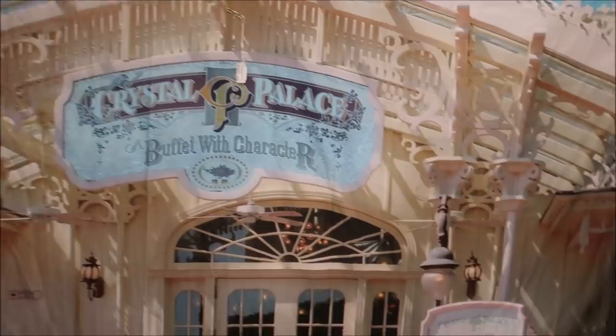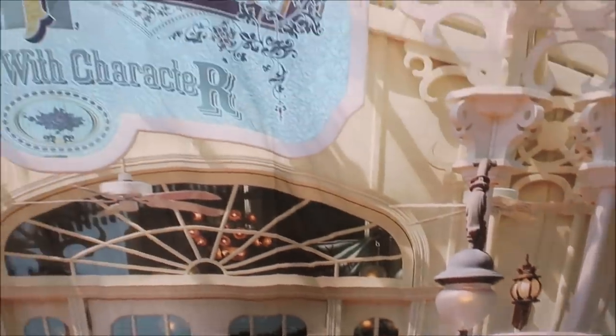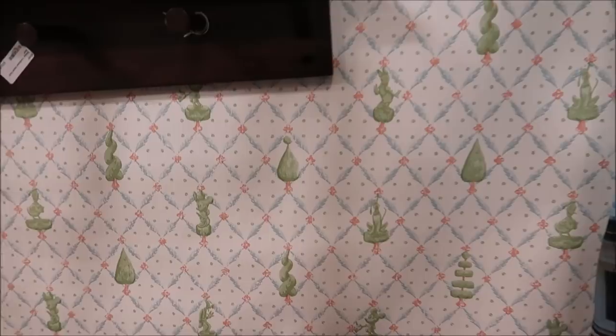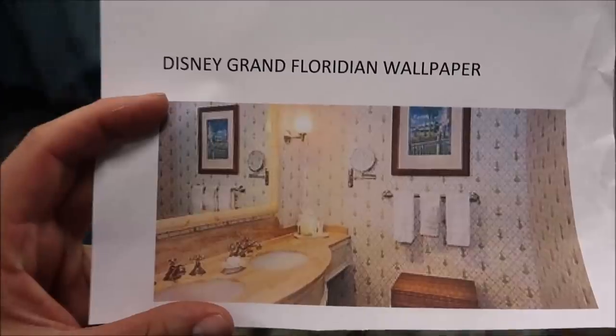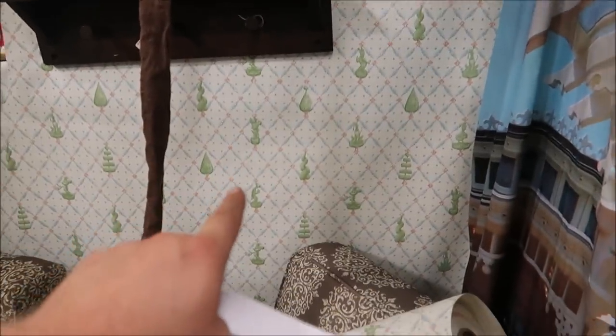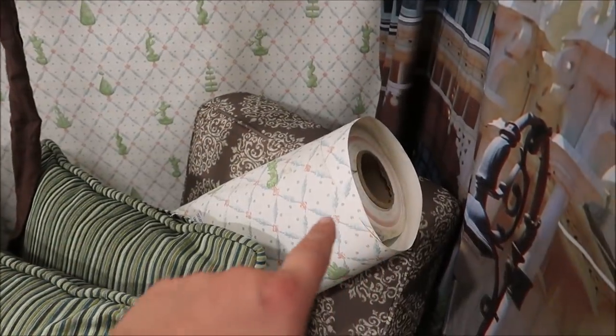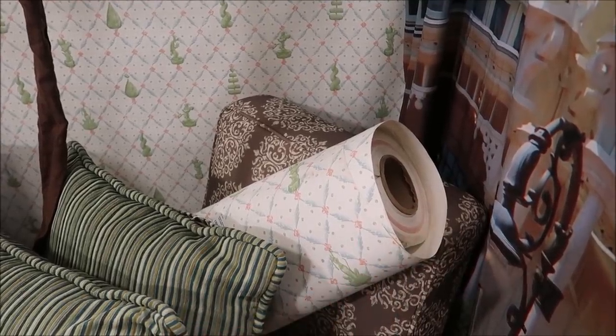It is huge. It even has the menu right down here. That is a one-of-a-kind piece. Oh, and if you look over here you might notice this wallpaper because it's pretty familiar — it's the original wallpaper from the Grand Floridian, and you can actually buy rolls of it unopened. This one she uses to decorate the booth, but it's $295 for a gigantic roll of the Grand Floridian wallpaper.